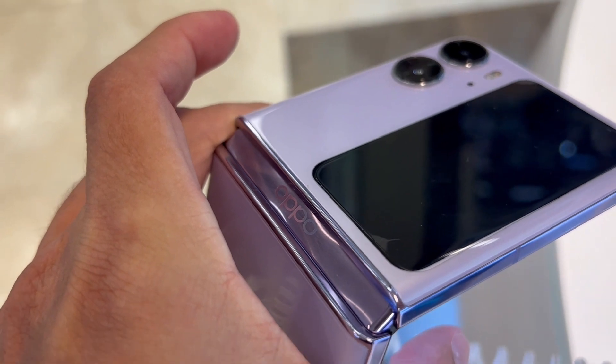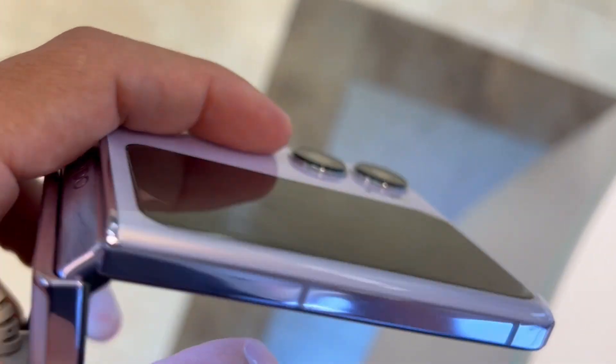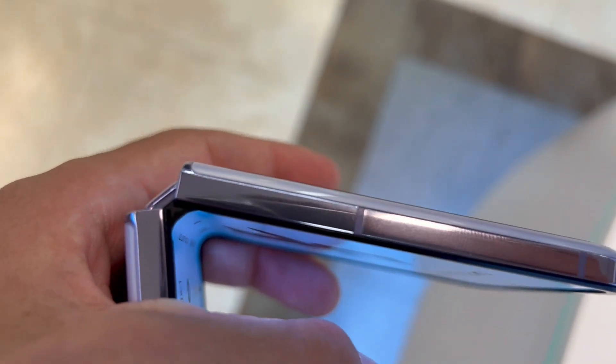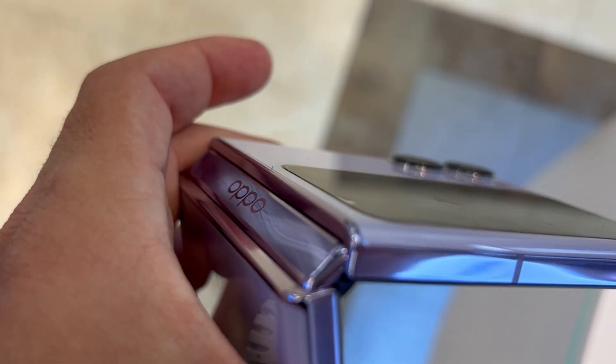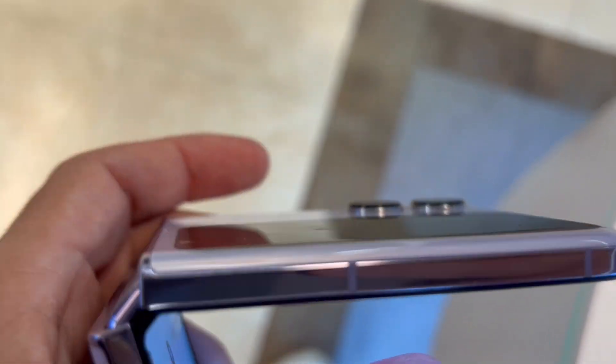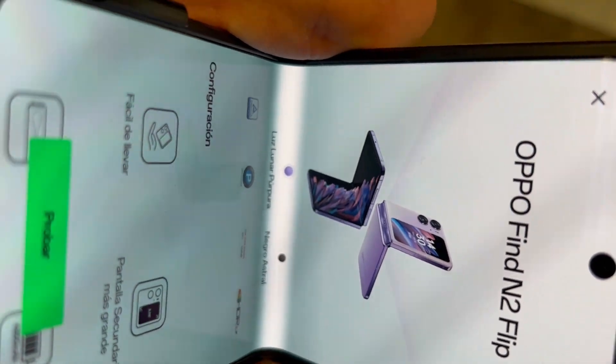First off, the Oppo Find N2 is the lightest foldable on the market, weighing in at just half a pound — less than an iPhone 14 Pro Max. It's a pocket-friendly powerhouse that doesn't sacrifice portability for innovation.